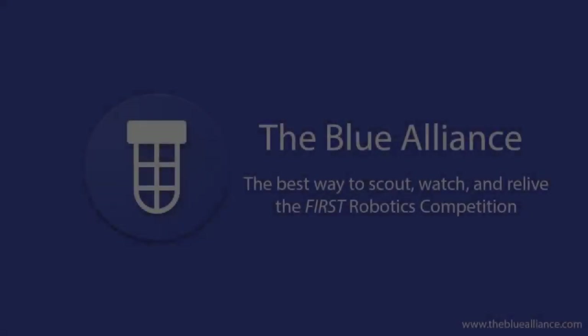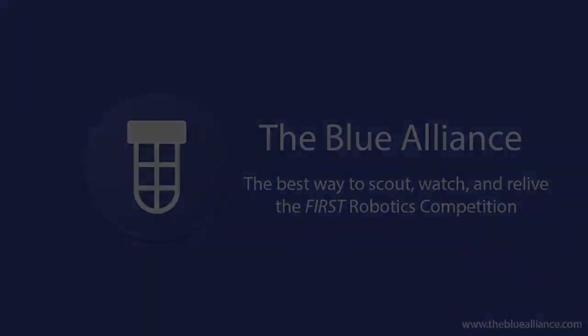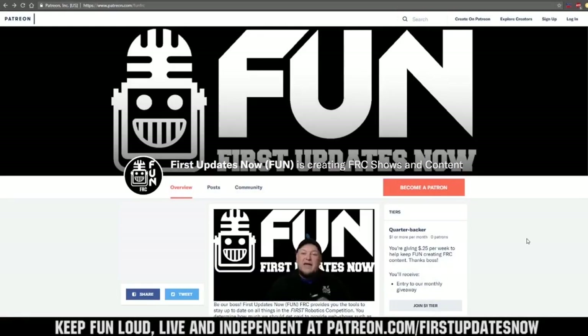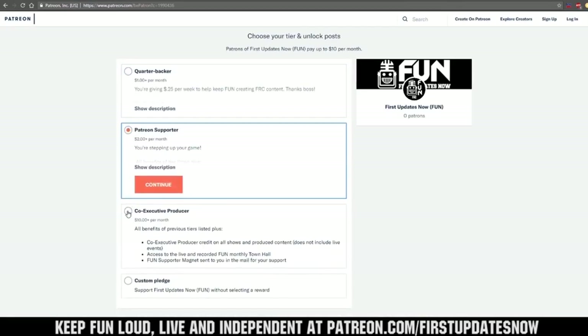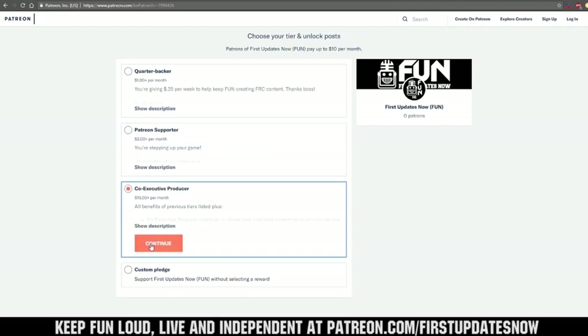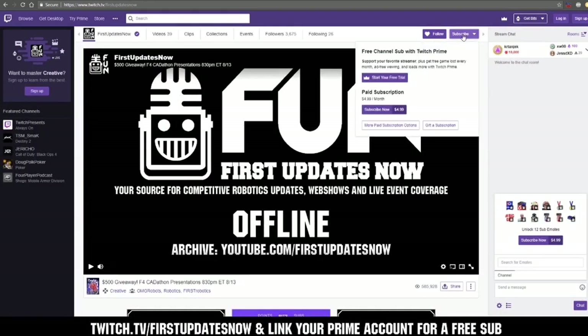And by the Blue Alliance — keep up to date on all live and archive FIRST Robotics events and team stats at thebluealliance.com. Also by viewers like you. We need your help to keep FUN loud, live, and independent. Visit patreon.com/firstupdatesnow to pledge your support. You can also support FUN live on Twitch for a few bucks a month or by linking your Prime account for free and clicking subscribe.